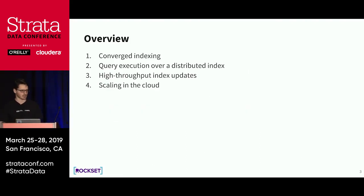Today we'll talk about the idea of converged indexing. We'll also discuss how we execute query execution over a distributed index for search and analytics, how we execute index updates, and how we scale Rockset in the cloud and how cloud changes the game when it comes to designing data systems.